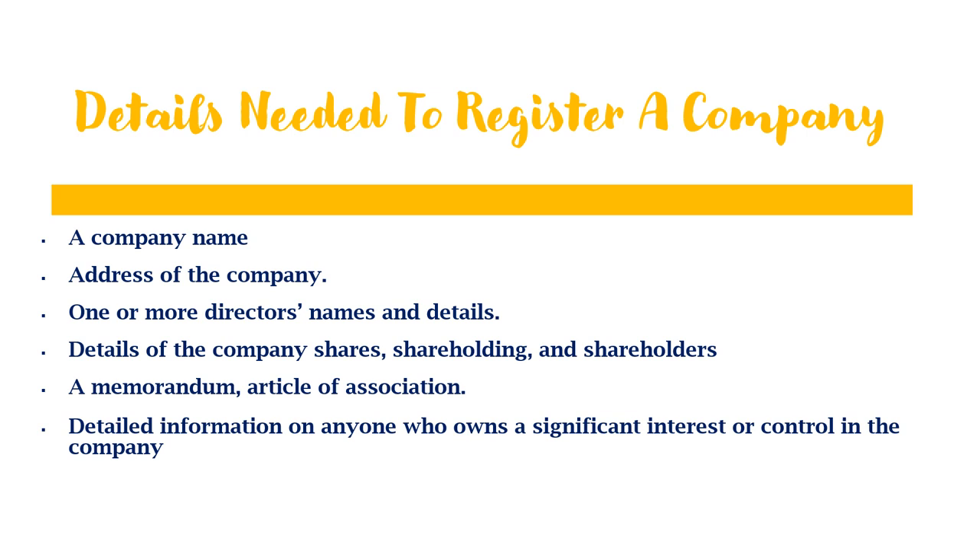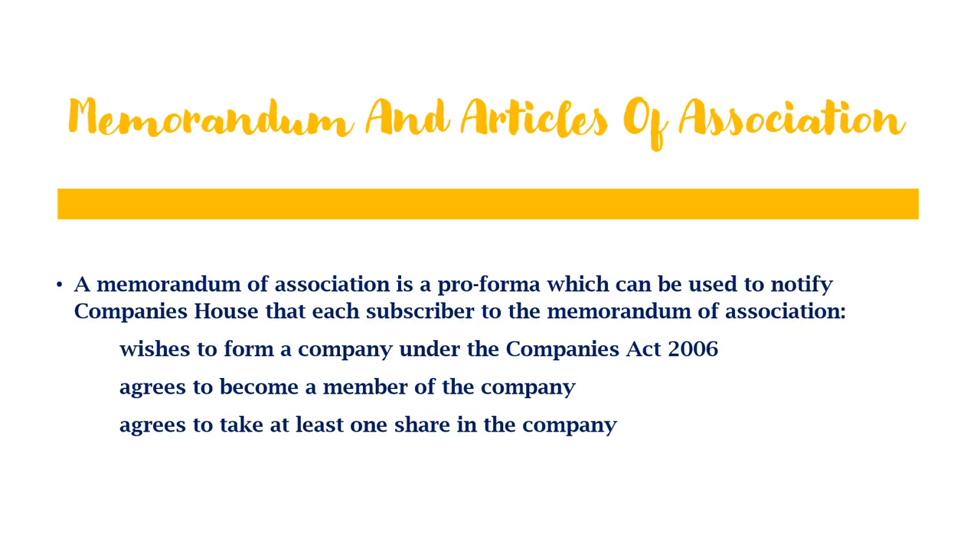You also need the details of anyone who owns a significant interest or control in the company — this means anyone who owns 25% or more of shares or voting rights in that company. A memorandum of association is a pro forma document used to notify Companies House that each subscriber wishes to form a company under the Companies Act 2006, agrees to become a member of the company, and agrees to take at least one share in that company.